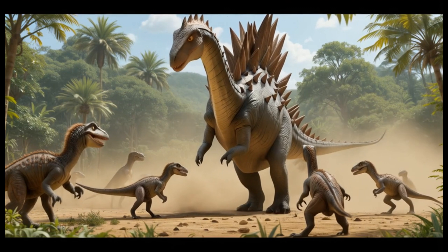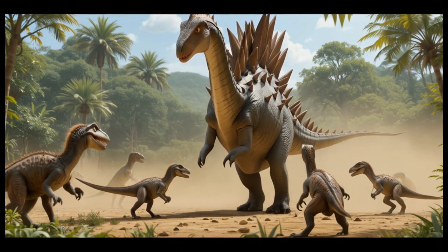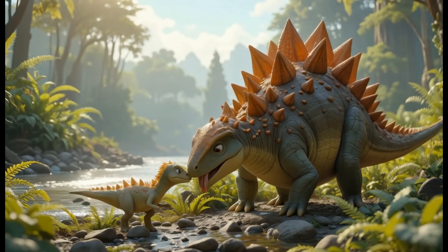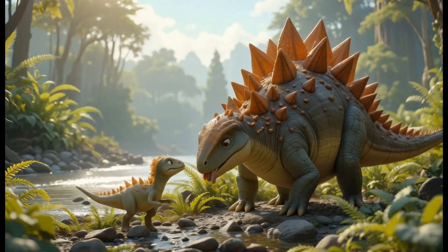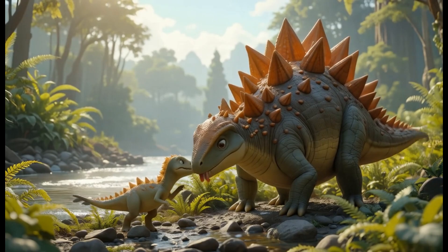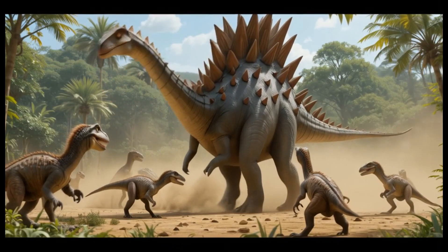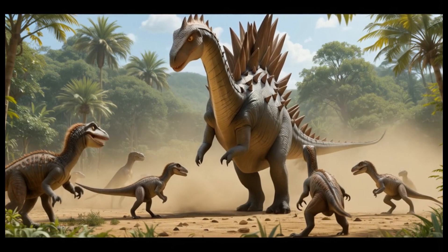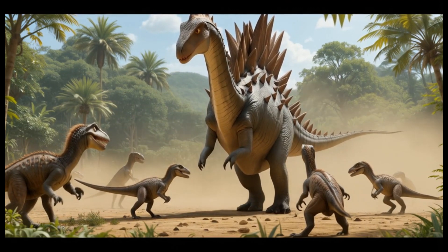2. Stegosaurus. Stegosaurus had a row of large bony plates along its back and a spiked tail. This dinosaur lived in the Jurassic period and ate low-lying plants like ferns. The plates on its back were likely used for display or temperature regulation. Fun fact: despite its size, Stegosaurus had a tiny brain, about the size of a walnut.